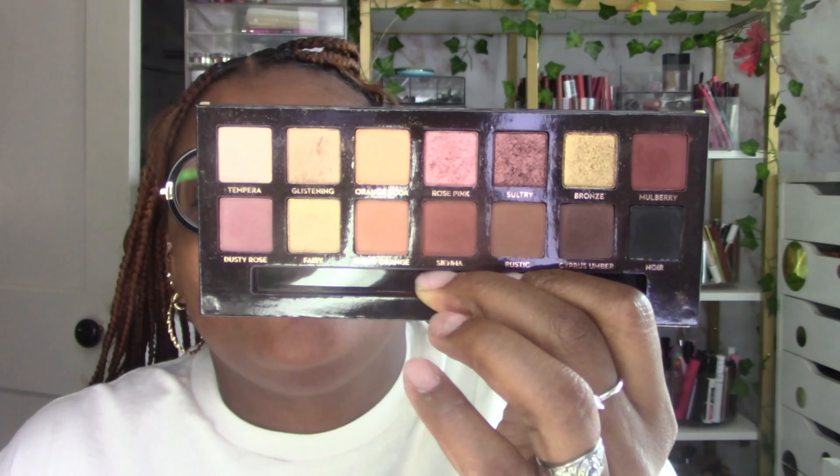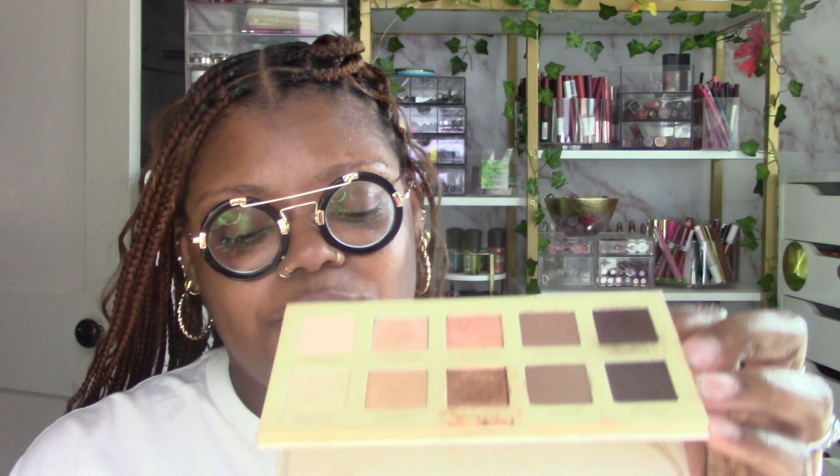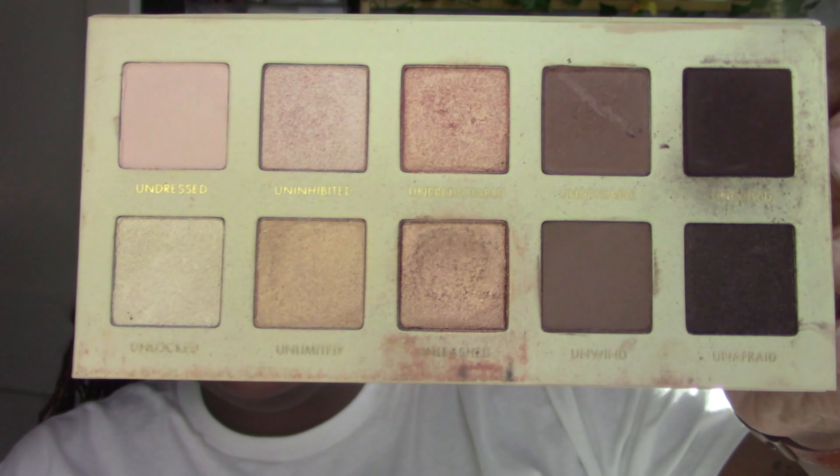Most of the palettes I'm pulling out are discontinued — maybe two or three still available. We have the ABH Soft Glam, which they still make. A lot of these palettes lean neutral — I'm a corporate baddie right now, so neutrals make sense. Then I pulled out the Lorac Gold palette — I love this palette! Remember this one? The gold is gorgeous. I went even deeper into the stash for this one.